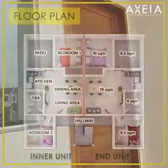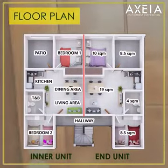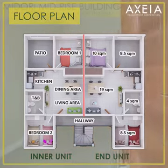The unit has two bedrooms, living area, dining area, kitchen, one toilet and bath, and a patio.